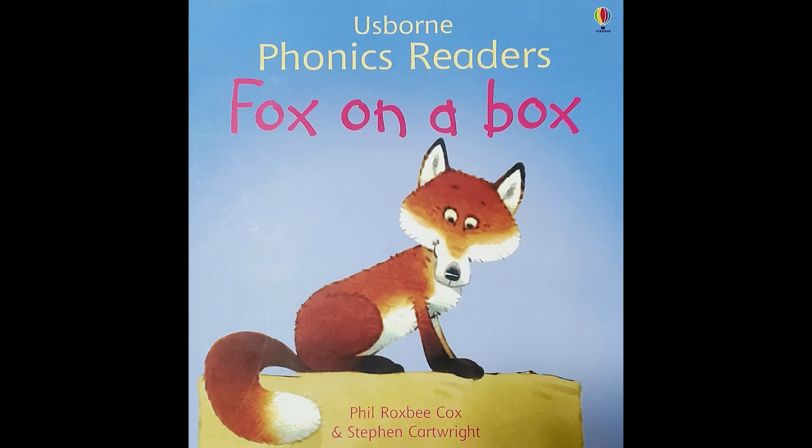Fox on a Box by Phil Roxby Cox. Illustrated by Stephen Cartwright. Edited by Jenny Tyler.